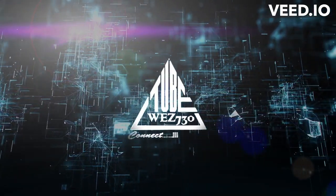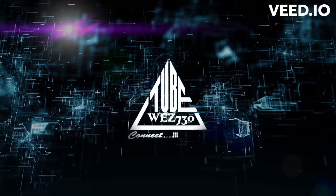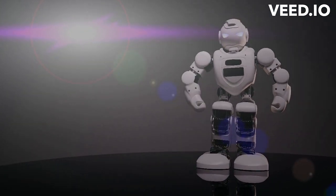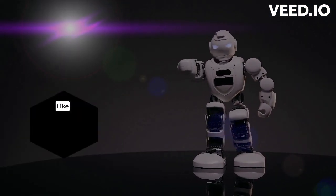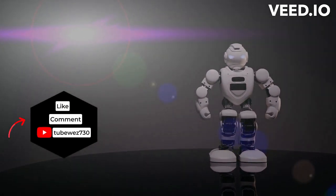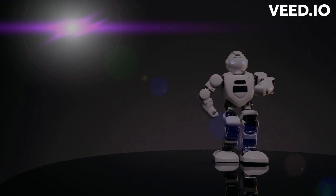Hello everyone, welcome to TubWes 730. We give information about AI's latest technological news. Please stay tuned and like, comment, and subscribe to my channel. Come, let us connect to the video and start exploring.